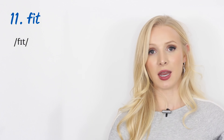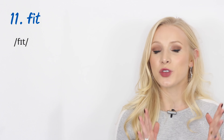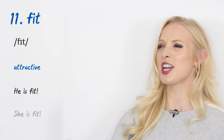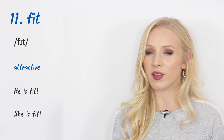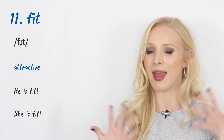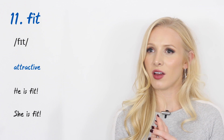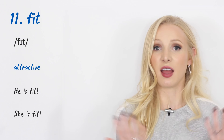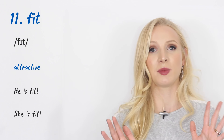Number eleven: 'fit.' Yes, it can mean in shape, but in British slang it also means attractive — really attractive. 'He is fit' means he is attractive; if she is fit, she is attractive. I remember hearing this at school for the first time — people were calling others fit and I was thinking about six packs, but no, it just means attractive.